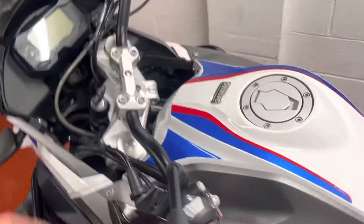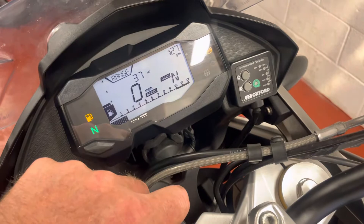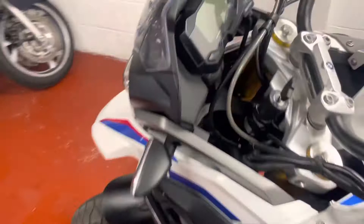I've just serviced the bike and reset the service indicator. The petrol light's on. The ABS light goes out when you move off, as it should do. Runs and rides perfectly.